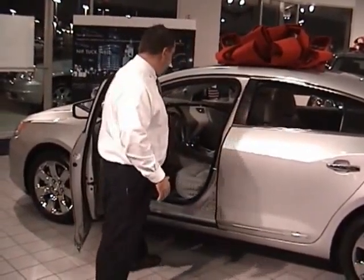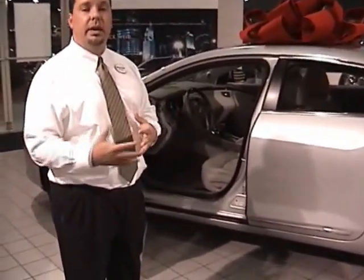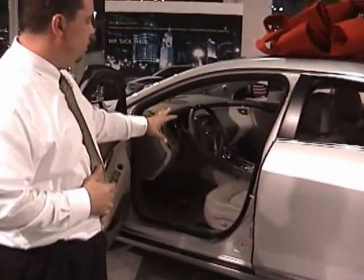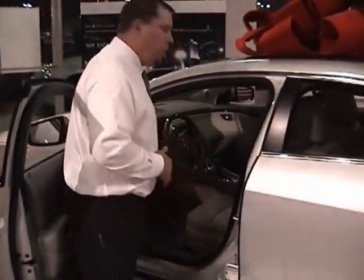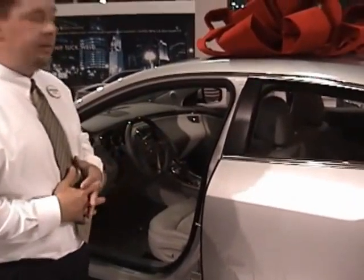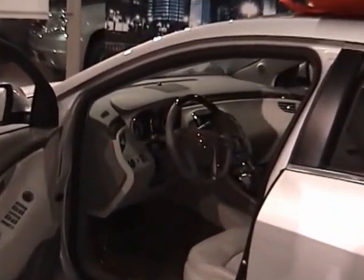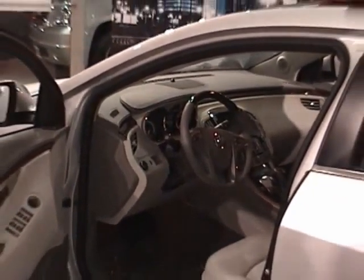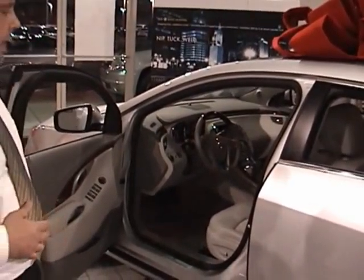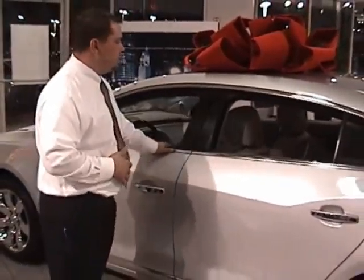As you get in the vehicle, it has all the newest technology. You have a 40-gig hard drive where you can actually go in and store music. You have the USB port inside the vehicle, and also a low and away design to really open up and give you that comfortable feeling inside. One of the best items is the ice blue ambient lighting throughout, to really give you that nice calming effect while you're inside the vehicle. Inside the 2010 Buick LaCrosse, it's going to give you nothing but luxury, comfort, and quietness.